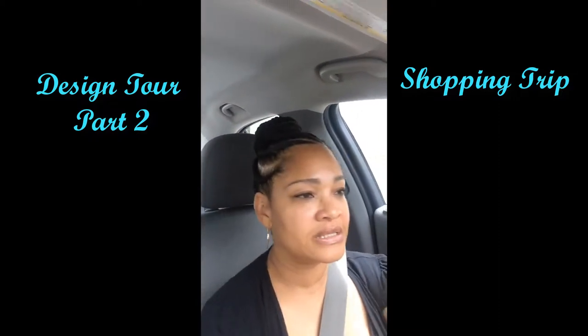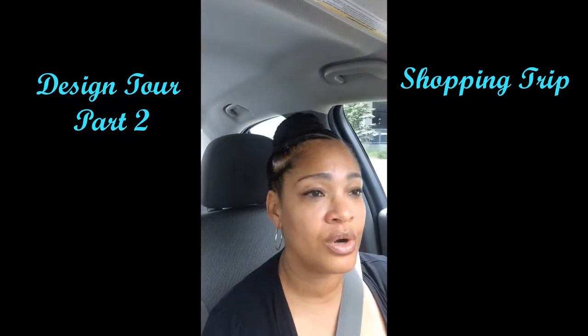Hello everyone, welcome to today's design series. I'm on the road heading out — I'm actually at Annapolis Mall already. I am just driving around looking for some parking because there are a couple of places that I want to visit today. Number one on my list is Crate and Barrel, and while I'm out here I'll probably stop by Pottery Barn since they're very close to each other.